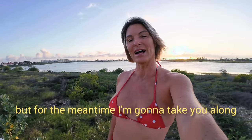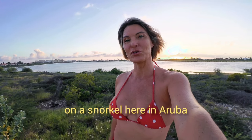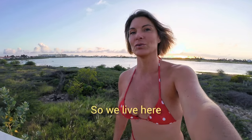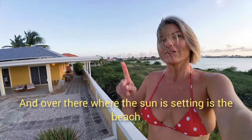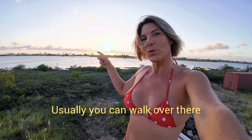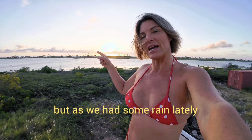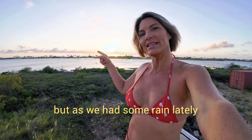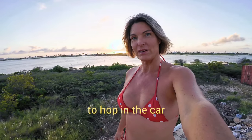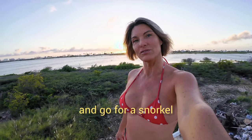For the meantime I'm gonna take you along on a snorkel here in Aruba so you have a little something to look at. We live here and over there where the sun is setting is the beach. Usually you can walk over there, but as we had some rain lately and the Salina is full of water, we are going to hop in the car and drive around and go for a snorkel.